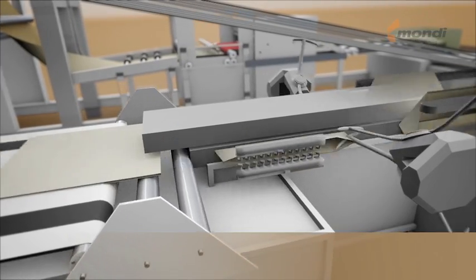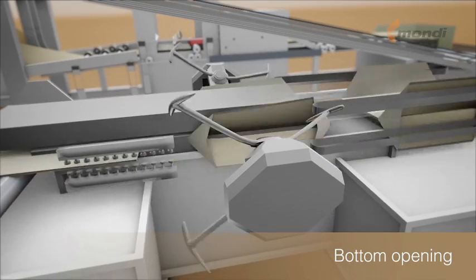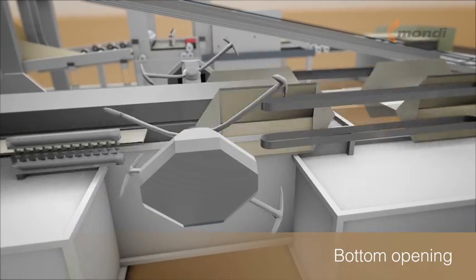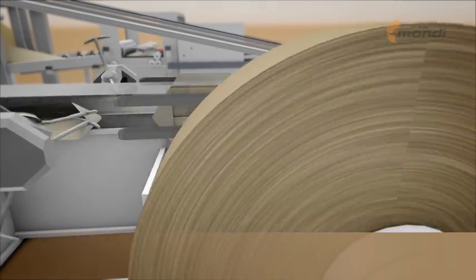At the opening section, the tube is opened on both ends along the creases and triangular pockets are formed. A filling valve can be inserted in the process.